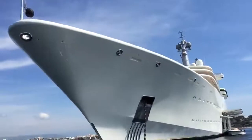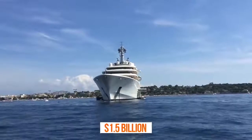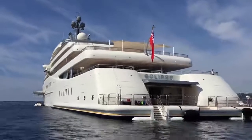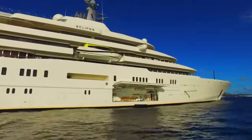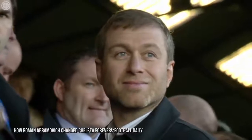The Eclipse superyacht is the stuff of legend. People are in awe whenever the 1.5 billion dollar mega-yacht pulls into port — to call Eclipse jaw-dropping would be an understatement. Only the richest people in the world can afford to charter this floating paradise, and its owner is one of the richest people in the world.